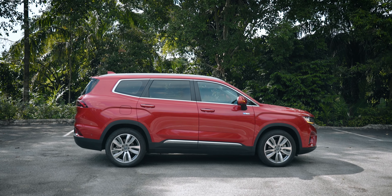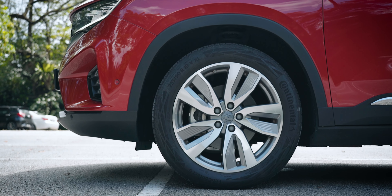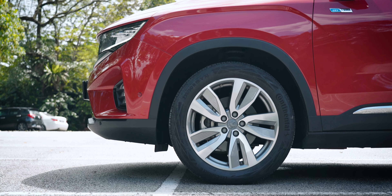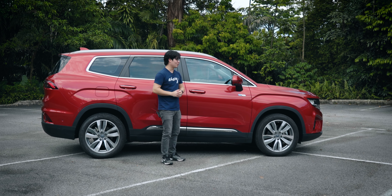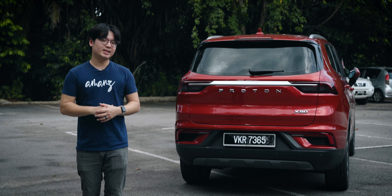Looking at the side profile of the X90, you can really see just how big this SUV is. Aside from that, this flagship model also gets nice 19-inch alloy wheels. And if I approach the car, it will automatically unlock consistently, which is a pretty nice feature in my opinion.